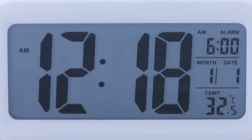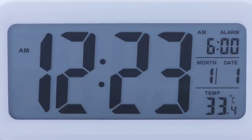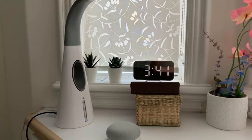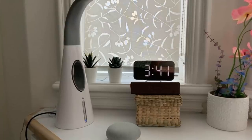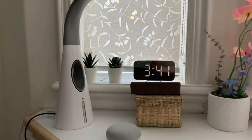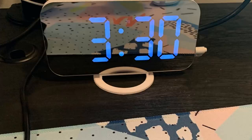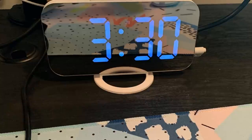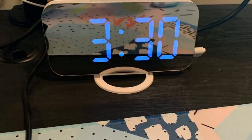15. Do you constantly check the time on your phone or glance at that one old analog clock you've had for years? Well, it's time to change that. A nice digital clock can give your room a touch of the sleek and modern. Plus, it helps you stay updated on the time without having to pick up your phone, which is great if you're trying to cut down on screen time.